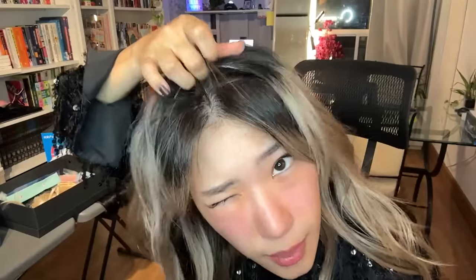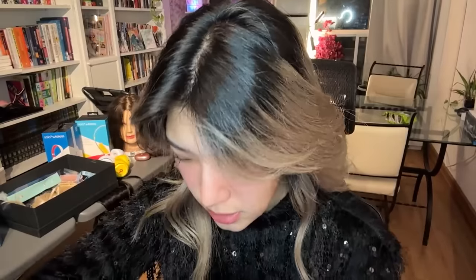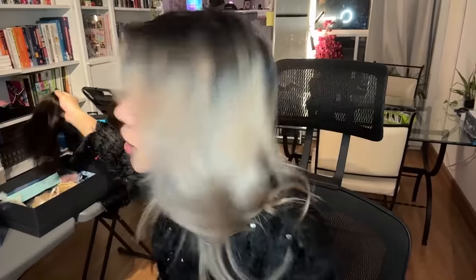Then pull the wire right off. Really simple and easy to use. I actually wore the clip-in hair extensions today for my nephew's volleyball tournament.